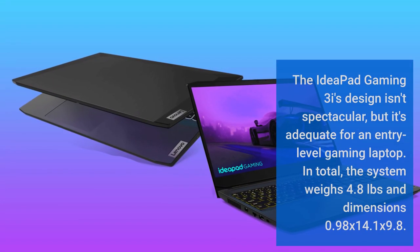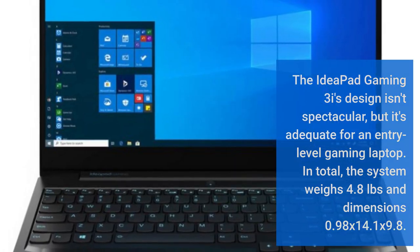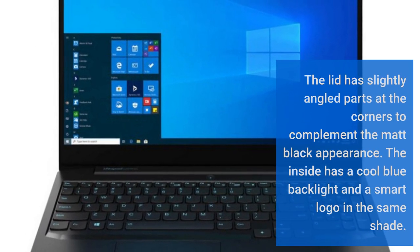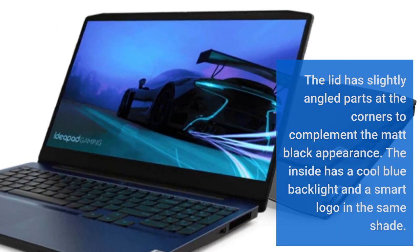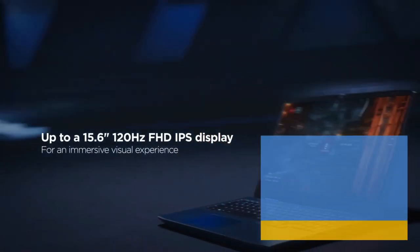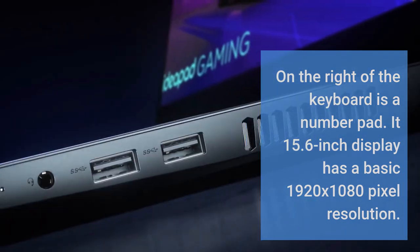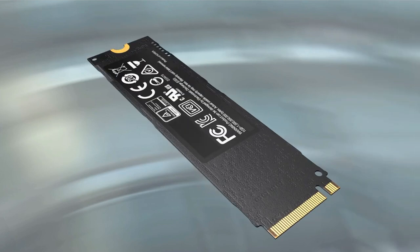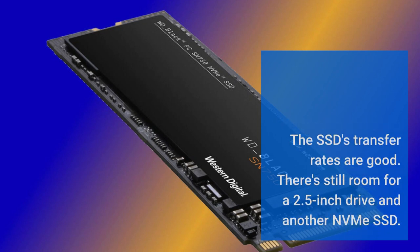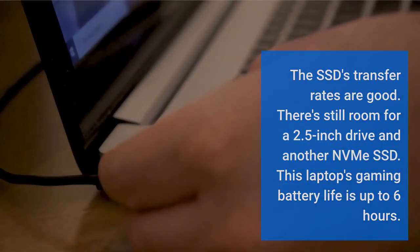The IdeaPad Gaming 3i's design isn't spectacular, but it's adequate for an entry-level gaming laptop. The system weighs 4.8 pounds with dimensions of 0.98 x 14.1 x 9.8 inches. The lid has slightly angled parts at the corners to complement the matte black appearance. The inside has a cool blue backlight and a smart logo in the same shade. On the right of the keyboard is a number pad. Its 15.6-inch display has a 1920 x 1080 pixel resolution. The system drive is a 512GB NVMe SSD from SK Hynix, with good transfer rates and room for a 2.5-inch drive and another NVMe SSD. This laptop's gaming battery life is up to 6 hours.